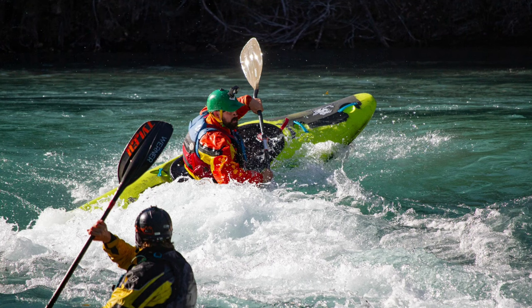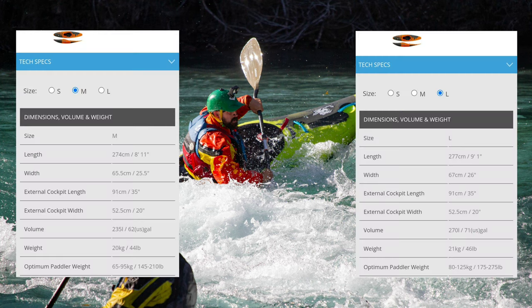After spending an entire season paddling the Ripper 2 Large, I want to give you my thoughts and breakdown on this boat. I intentionally got this boat in a large because I wanted a river-running half-slice machine. I did lots of research when making this decision. The medium is definitely way more playful — the stern is effortless to get down, but it would be very spicy on some class 4 rapids. So I chose the R2L for its volume, larger rocker, and edges.